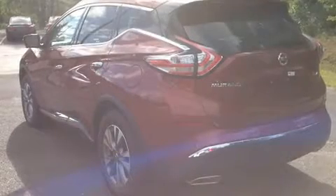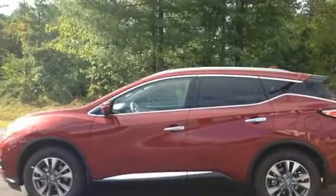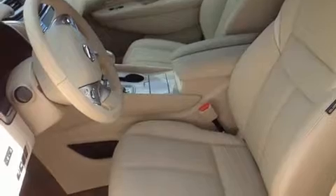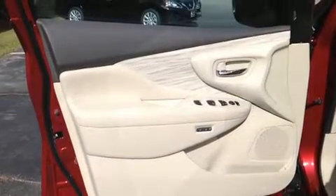Safety features include head curtain airbags, front and side impact airbags, traction control, brake assist, anti-whiplash front head restraints, a panic alarm, and four-wheel disc brakes with ABS. Various mechanical systems are monitored by electronic stability control, keeping you on your intended path.